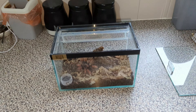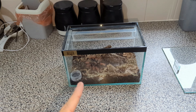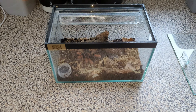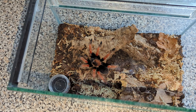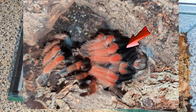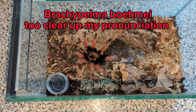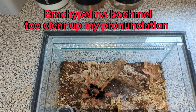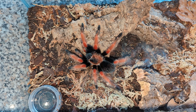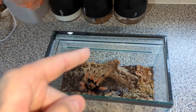Welcome back to the channel. Last week I did a short on a tarantula that was moulting — it happened to be this guy right here. Let's take a close look at him. This is my Brachypelma boehmei — I'm not sure how you say it — otherwise known as the Mexican Fire Leg. He's looking simply gorgeous at the minute.